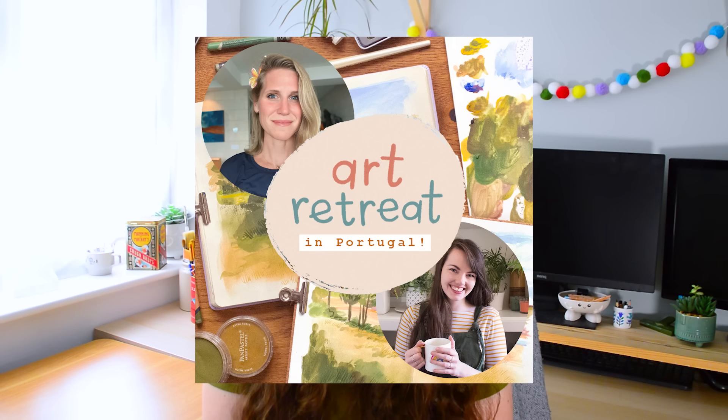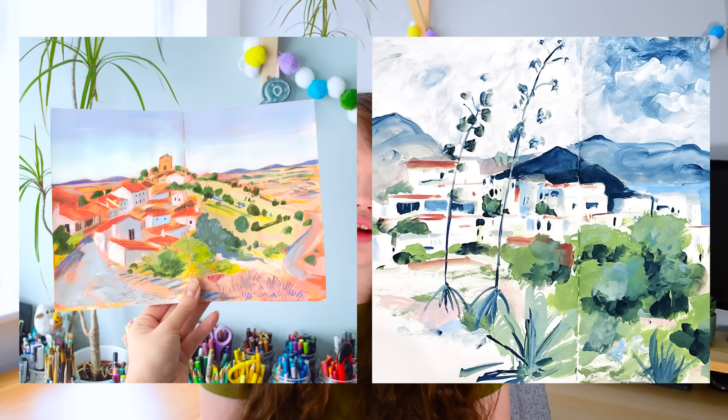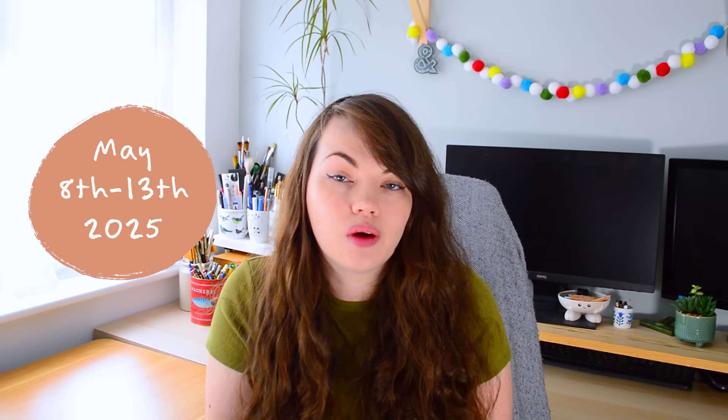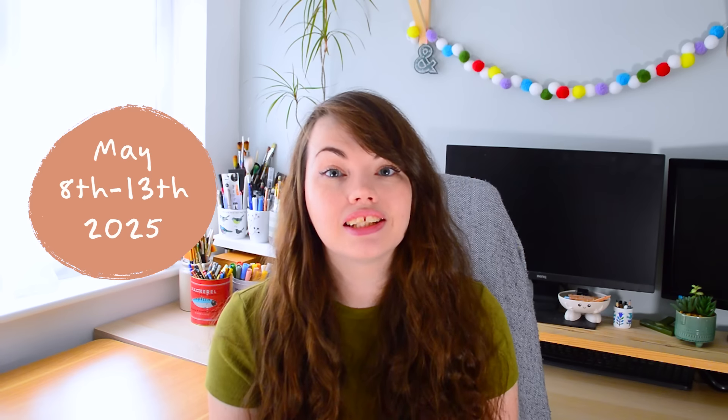I'm really excited to share that I am hosting an art retreat with my wonderful friend TJ. It's a mixed media art retreat in Portugal next May — six days long with four full days of art. We're going to be using mixed media and encouraging you to use your sketchbook in a really collaborative way, with lots of drawing. I'll leave a link below if you want to join us and paint on location in Portugal.